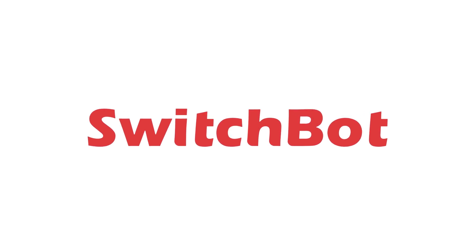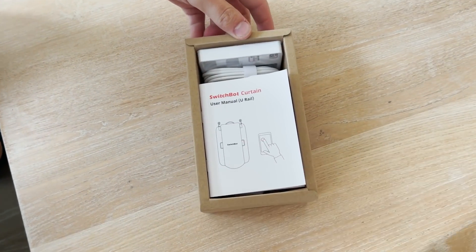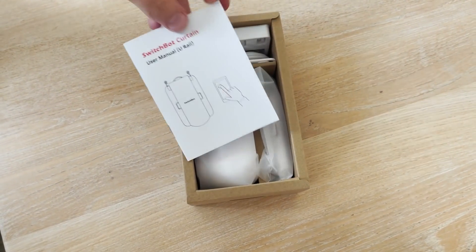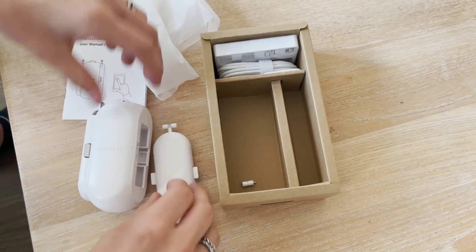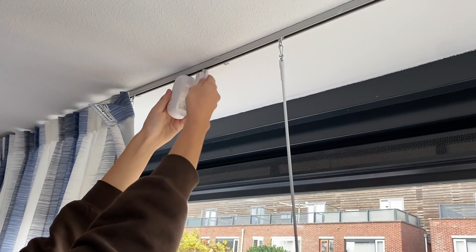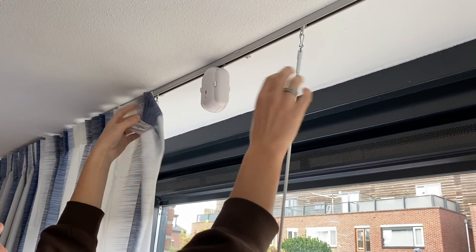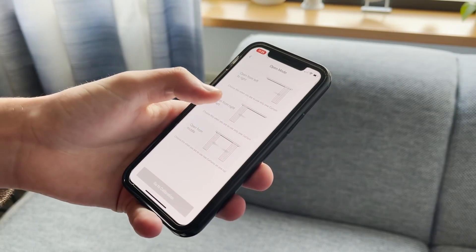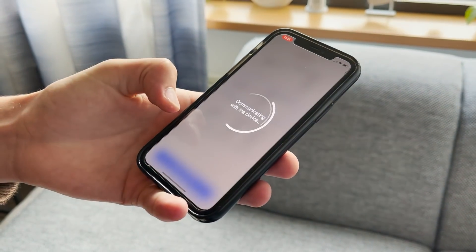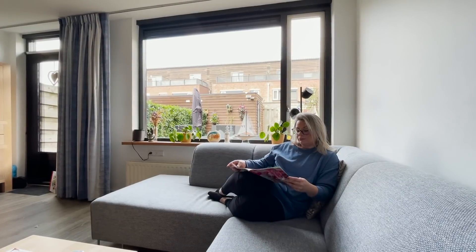Thank you to SwitchBot for sponsoring today's video. SwitchBot Curtain is a small wireless robot that makes your curtains motorized and smart. Installation is super easy and takes just 30 seconds without any screws, nuts, or bolts. After it's attached, you can program it to open and close your curtains on a schedule, use the included remote, or your smartphone. It works with voice controls for Alexa, Google Home, and Siri if you pair it with their hub mini.